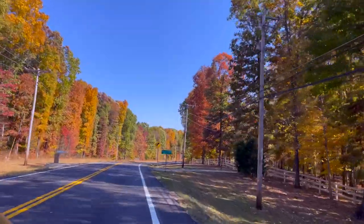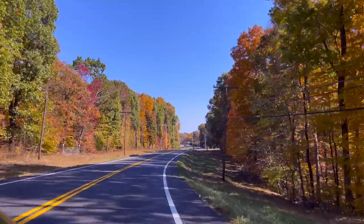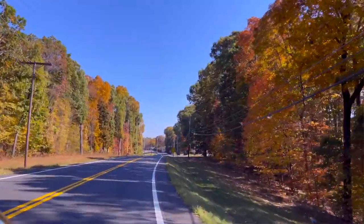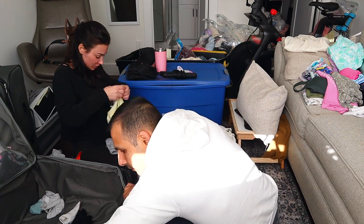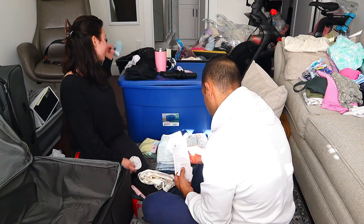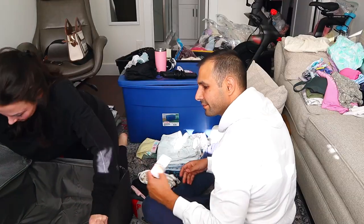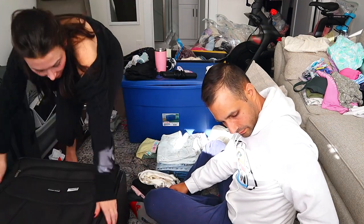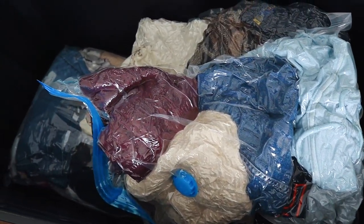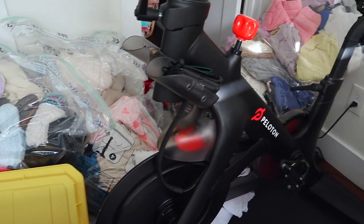If you guys ever do road trips or you've ever considered it, definitely if it's this time of year, be in the area where there are mountains like Tennessee, North Carolina, South Carolina — these places are stunning. So Sion and I are done emptying the suitcase. We are going to head into these huge tubs. All of our winter clothes are vacuum sealed and I put them in these tubs. Of course I seal those, so we're going to get into these.